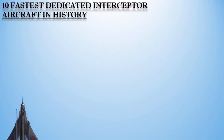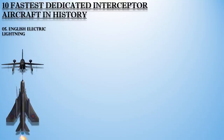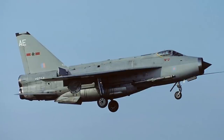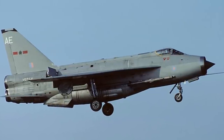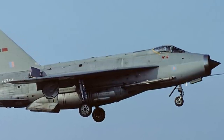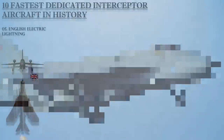The fifth fastest interceptor aircraft ever built is the English Electric Lightning, a British fighter aircraft that served as an interceptor during the 1960s, 1970s, and into the late 1980s. It remained the only UK-designed and built fighter capable of Mach 2, or 2,414 km/h. The Lightning has an exceptional rate of climb, ceiling, and speed. Pilots have described flying it as being saddled to a skyrocket, though its performance was constrained by its limited fuel supply and range.